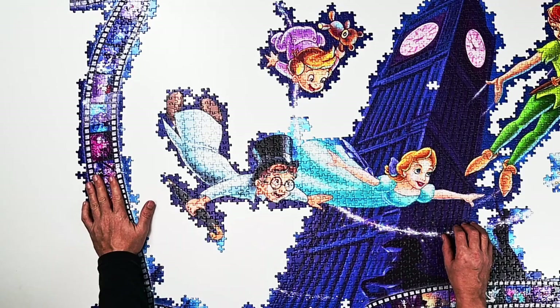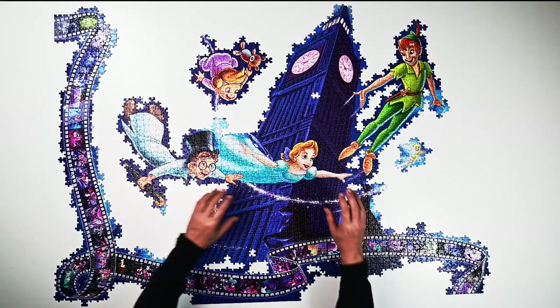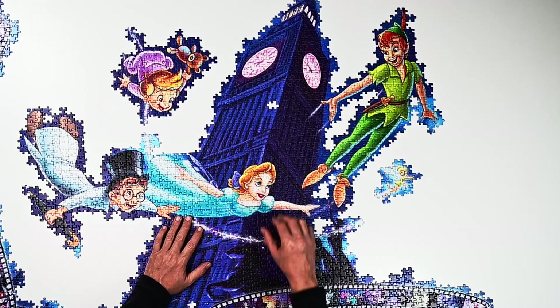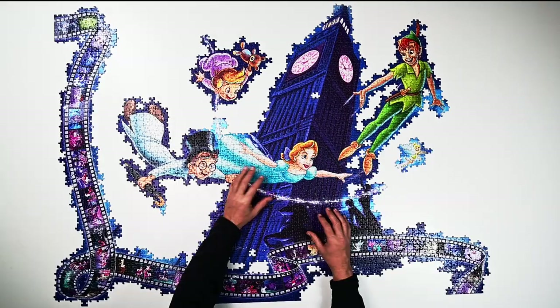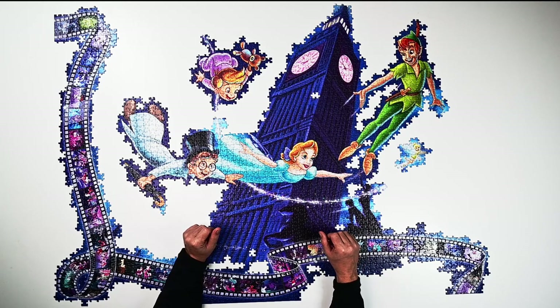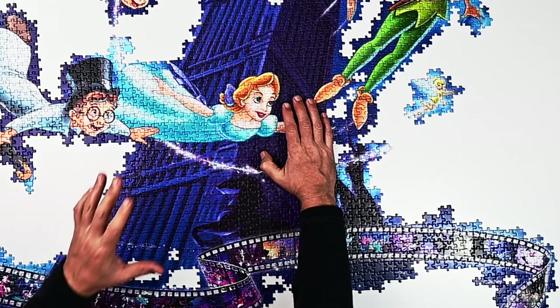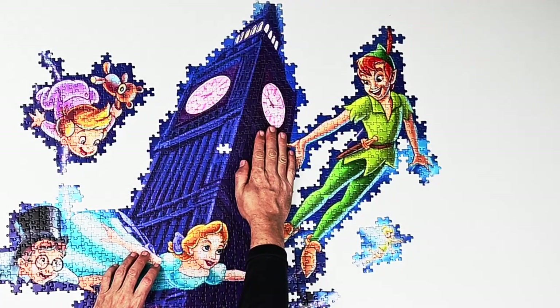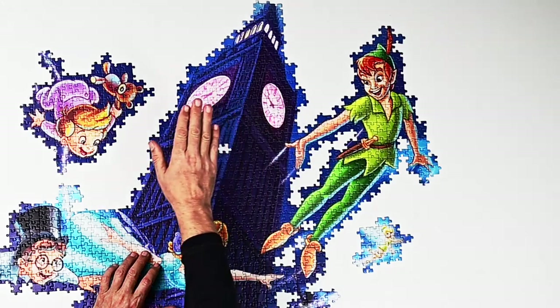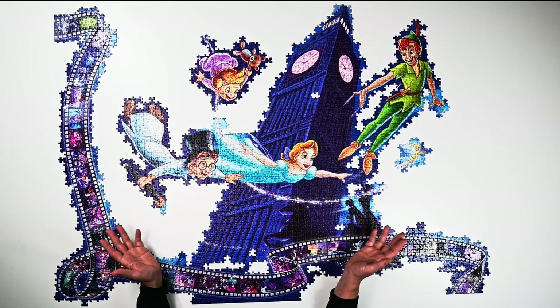Then I did the film strip on the side and the bottom — that wasn't too bad. Then I started on the building. My plan was to do this side first and then over here like I did the 1,000 piece, but it ended up being a little harder than I thought. So I basically did this part of the building first, then this side, then finished up the top part on this side, and went back over to the left side and finished that up.